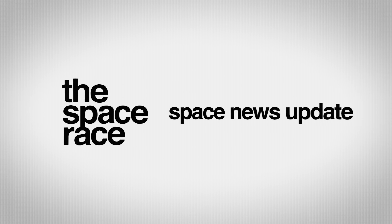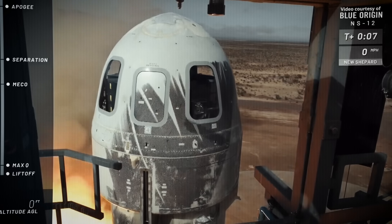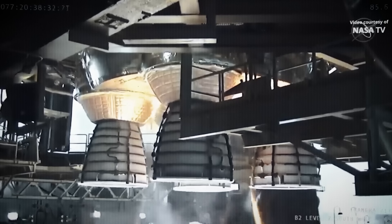On today's episode: NASA reveals three lunar rovers, Elon Musk has a new plan for Starship, Blue Origin is back in action, and new engines for SLS.